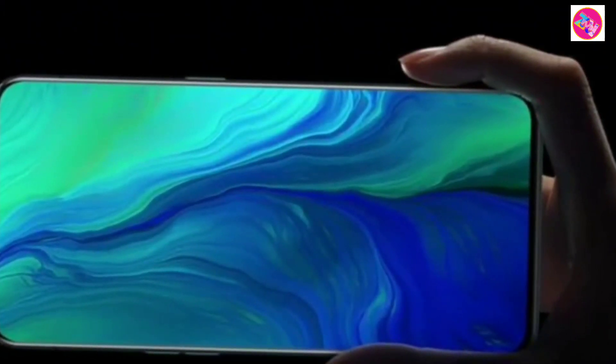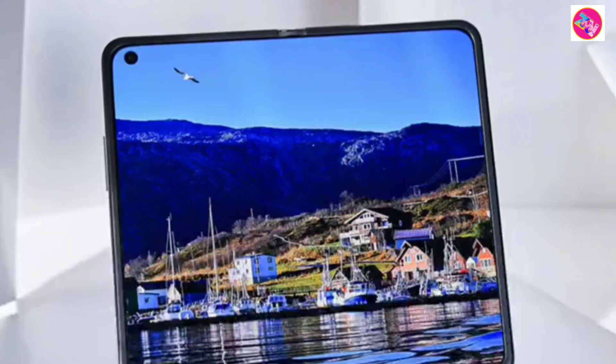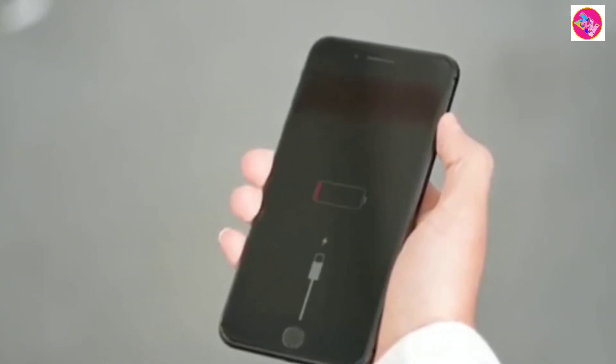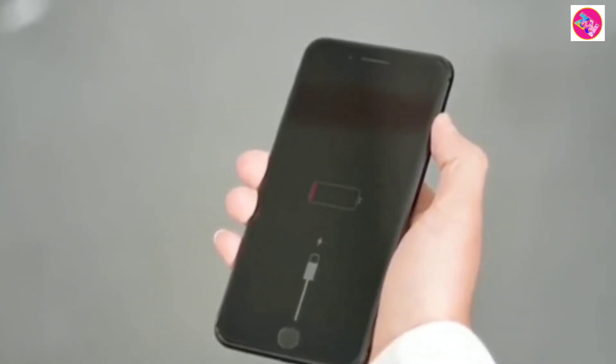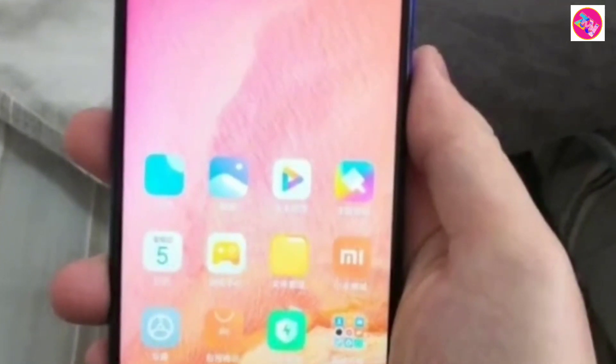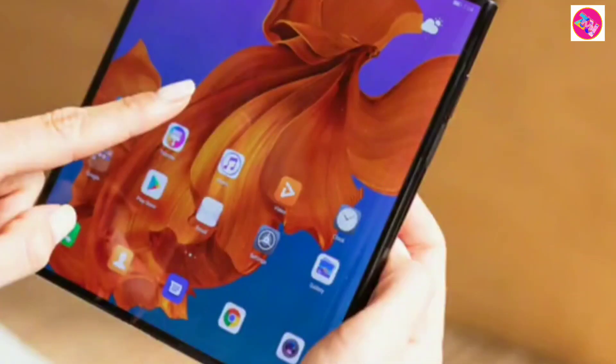The Vivo X100 Pro also uses a 6.81-inch Samsung E6 AMOLED large screen. It is a super-sensitive screen that supports 2K resolution, anti-glare, a 120Hz intelligent adaptive refresh rate with a new generation of LTPO technology, and 2160Hz high-frequency PWM dimming technology.